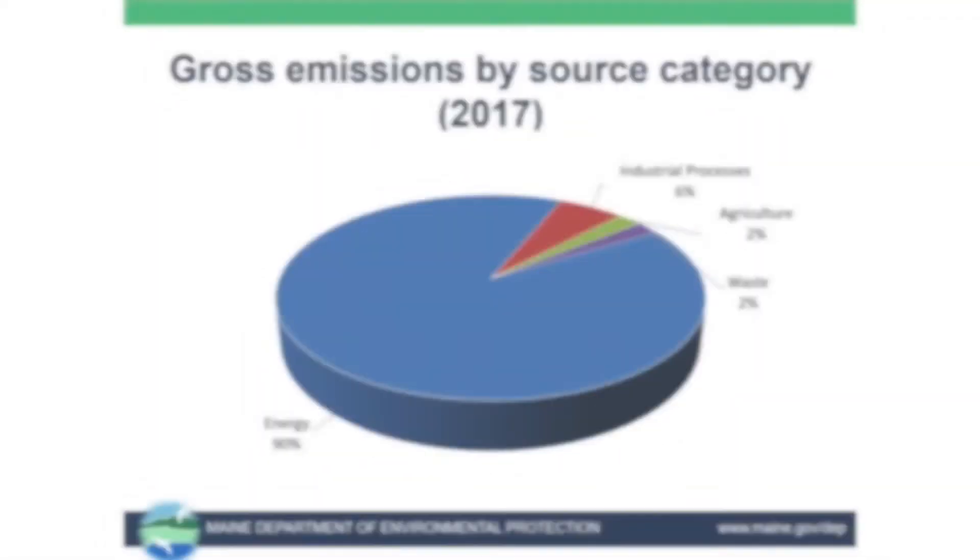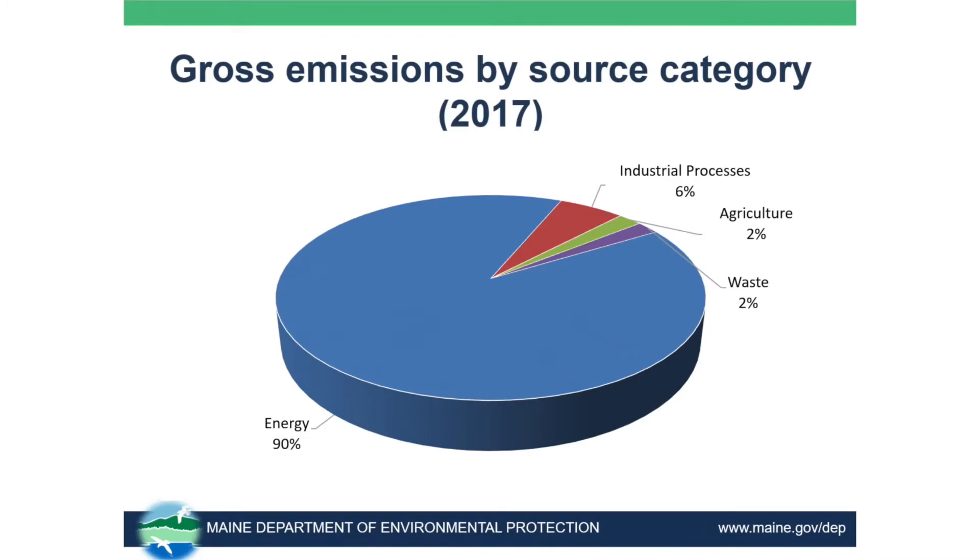Let's jump in and look at gross emissions by source category for 2017. There's a clear winner here — energy makes up 90% of our gross emissions. So it's our consumption and demand for energy that is driving these greenhouse gas emissions. Industrial processes, agriculture, and waste combined make up only about 10%. That's still a 10% we need to look at and we can do some work, but energy is the big chunk here.